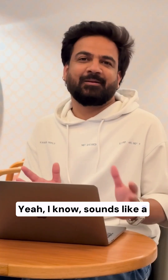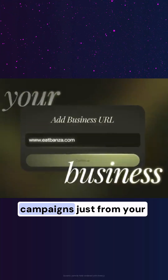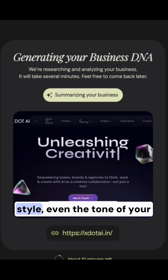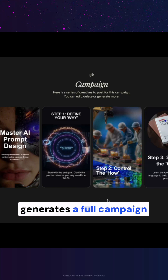Yeah, I know, sounds like a pasta dish, but it's actually an experimental AI model that builds campaigns just from your website. You just give it a link and it pulls everything — images, colors, writing style, even the tone of your brand.